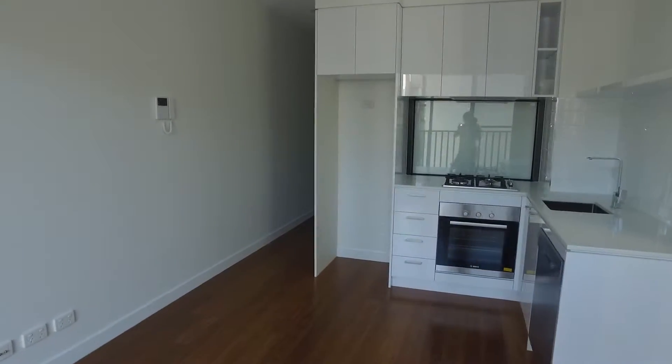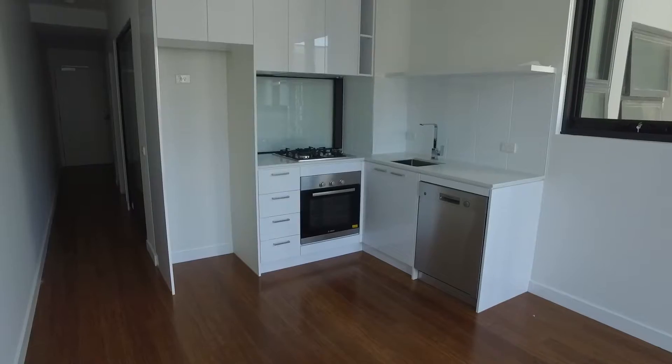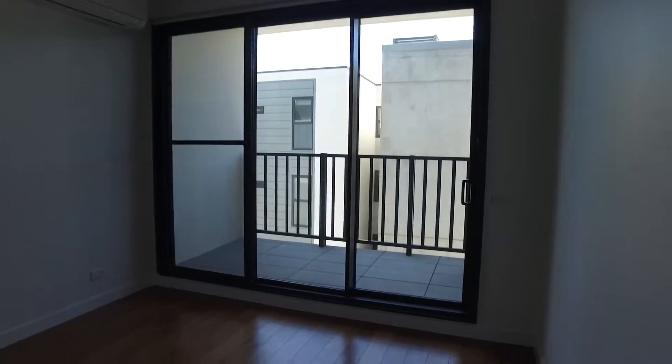I'm just standing in the open plan lounge room and kitchen at the moment. As you can see, you've got gas cooking and a dishwasher. This area is heated and cooled, and you've got your own private spacious balcony.